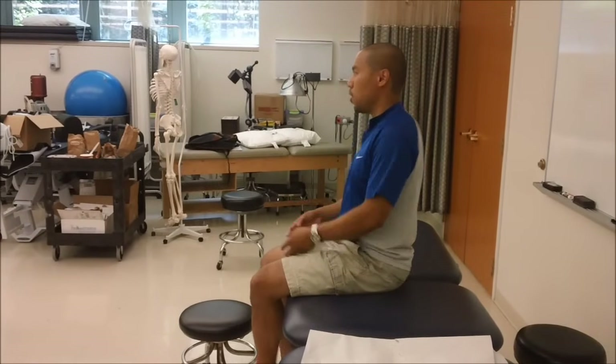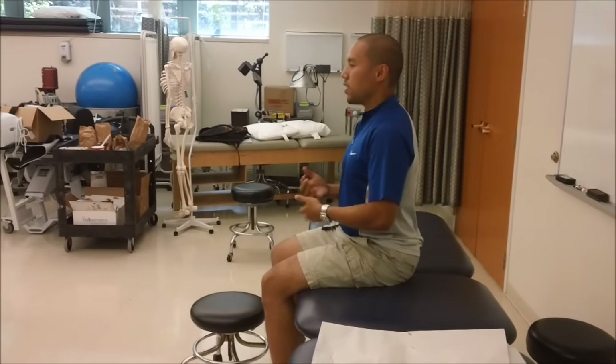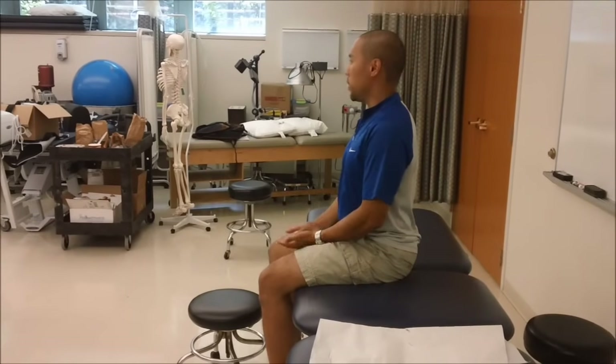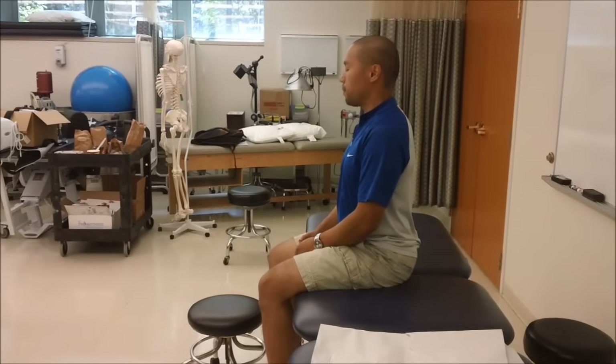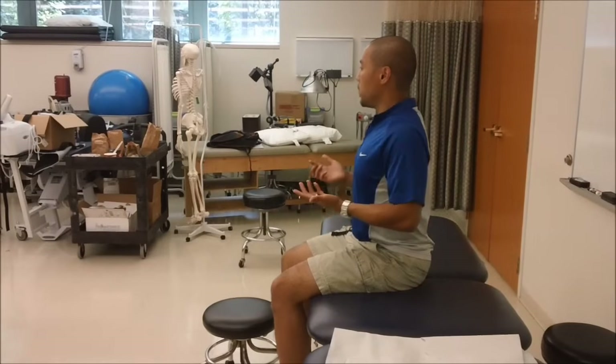Everyone always wants to stretch into flexion — they're like, oh, but it feels so good to stretch my back like this. Well, if flexion was going to make you better, it would have done so by now. So typically, they need to go into extension.